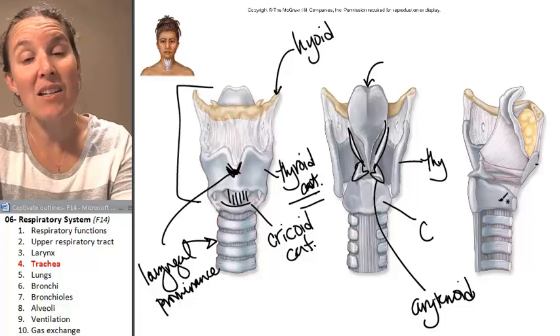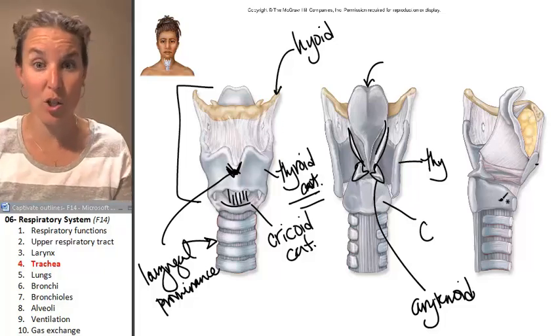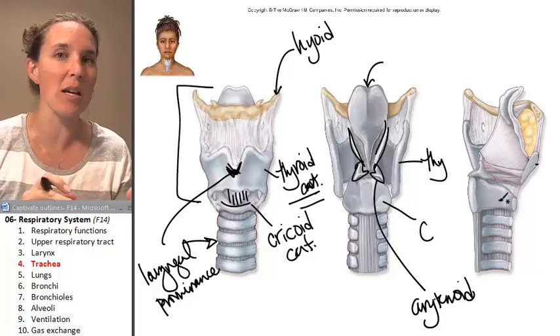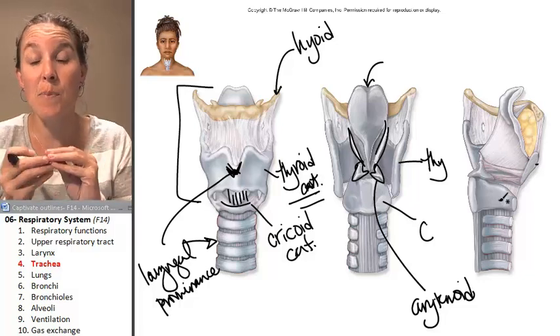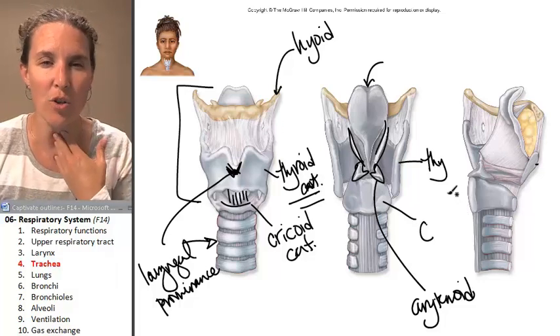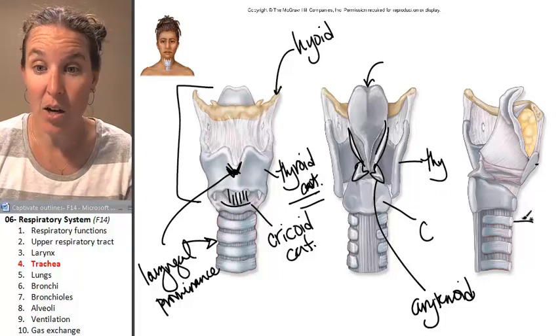The main difference between the trachea, which is just a tube, is that it has all the same layers as the digestive tubing — we're going to have a mucosa, a lamina propria, a submucosa — but the main difference is that we have to have something that holds the trachea open.